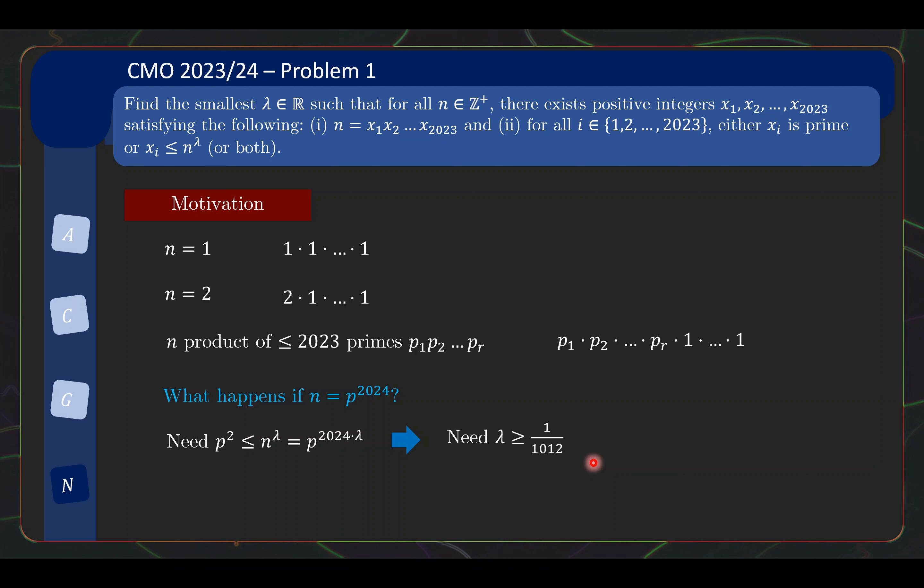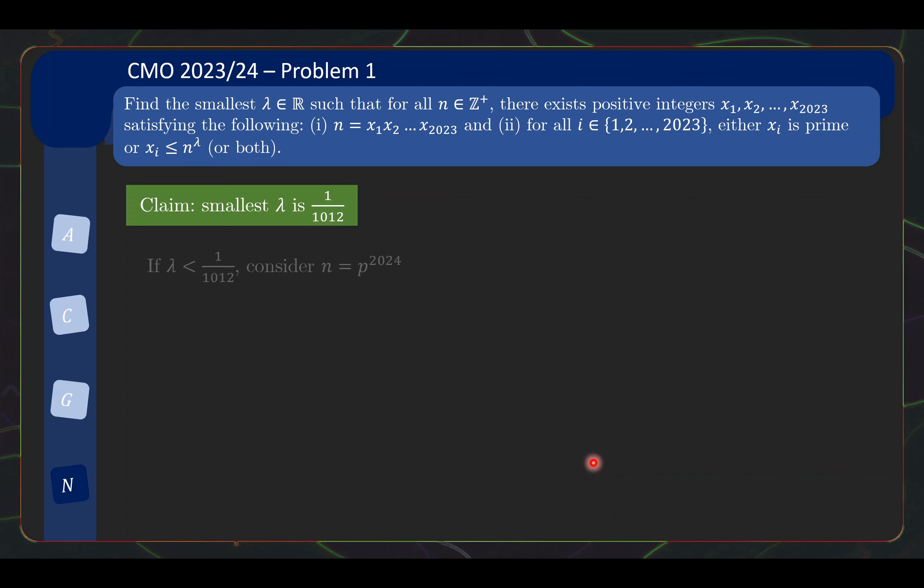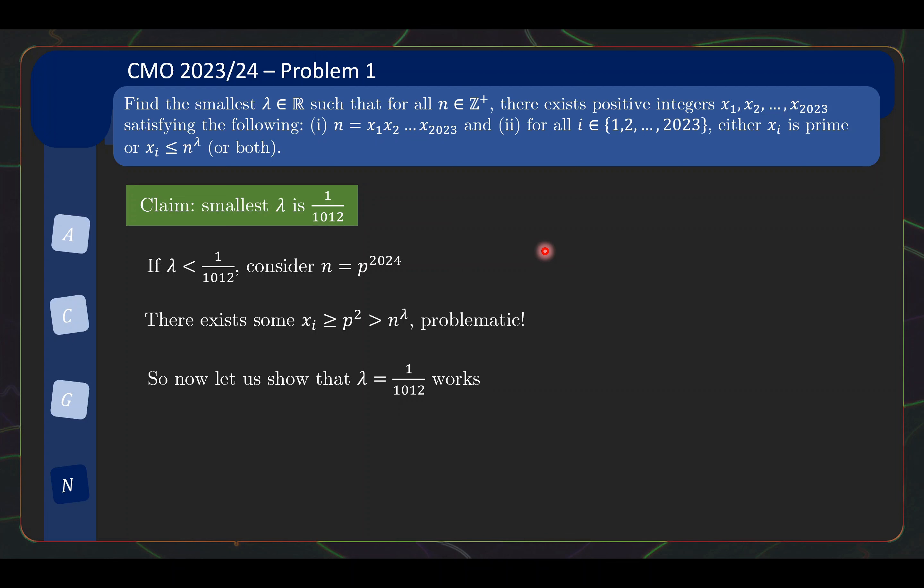You might think maybe this bound is not enough, but it turns out we shall now prove that λ = 1/1012 will already work — we'll prove this is both necessary and sufficient. Based on the motivation, we can already prove that if λ < 1/1012, it will not work. Formally: if λ < 1/1012, consider n = p^2024. As argued, some xi needs to be at least p², which is bigger than n^λ if λ is too small, contradicting the requirements. Therefore λ must be at least 1/1012. Now let us show that λ = 1/1012 actually works.